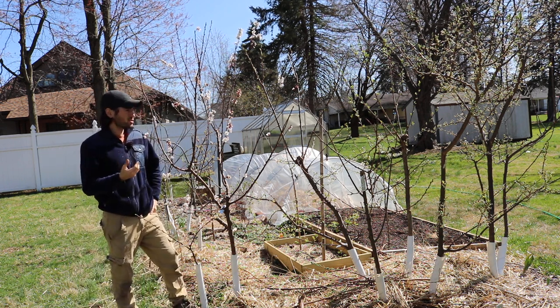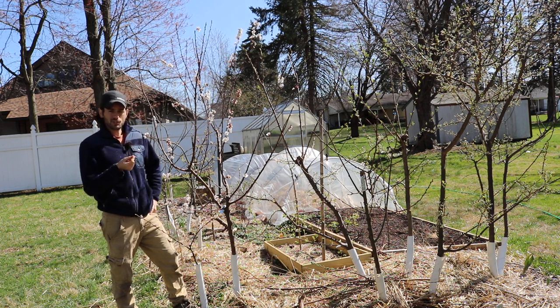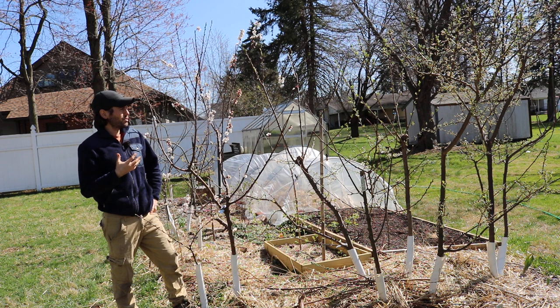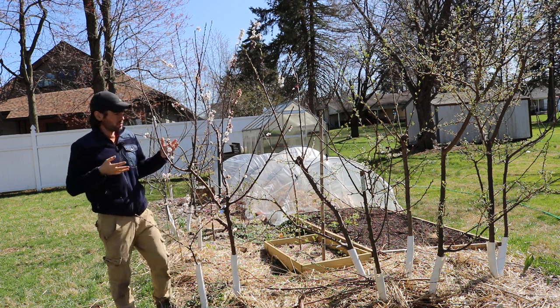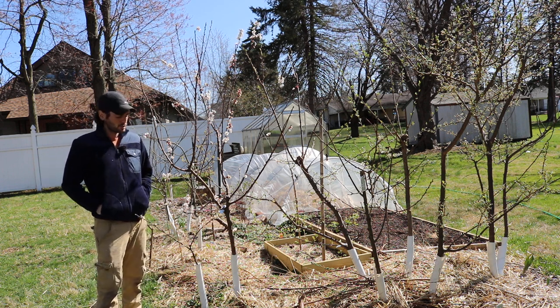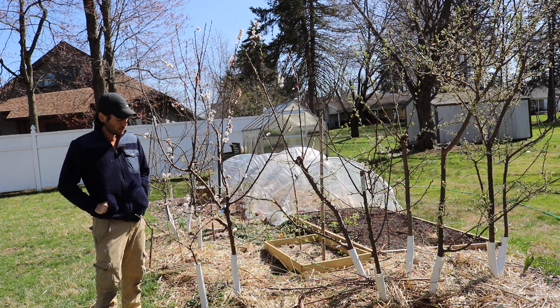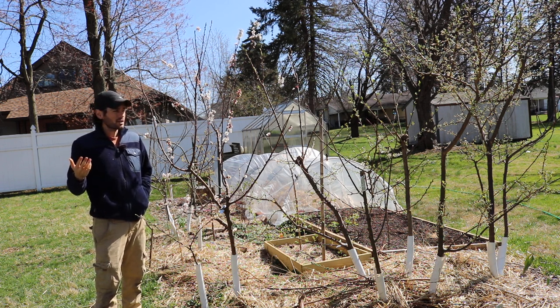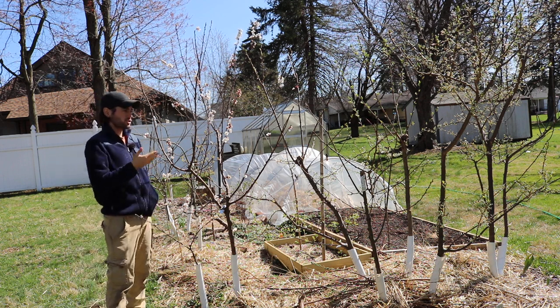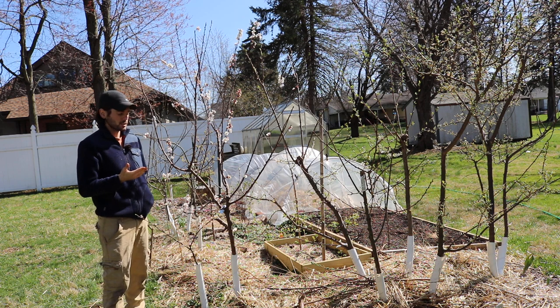These trees have just now flowered. Living in this climate, it's really difficult — you plant an apricot, a plum, an apple, a pear, and then all of a sudden you get a late frost and you lose all your flowers and all your fruit. This happens many years. You know, every one or two out of five years you might lose something like your apricots, which do indeed flower very early in the season.